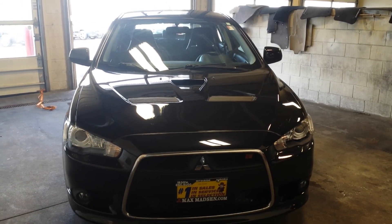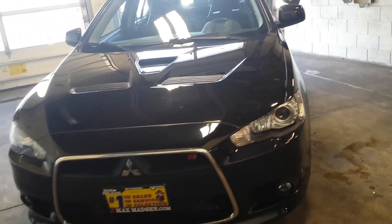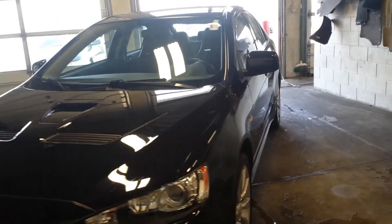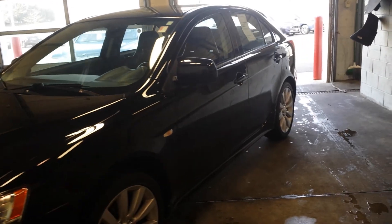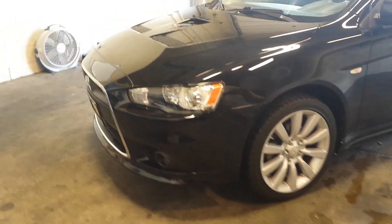Hello Omar, this is George here from Max Mitsubishi in Aurora. Just wanted to shoot a quick walk-around video of the 2010 Lancer Ralliart Sportback to give you a better idea of all the equipment that's on here.